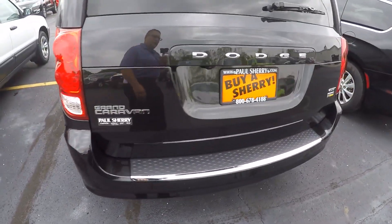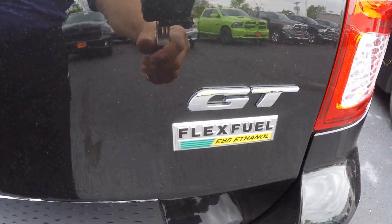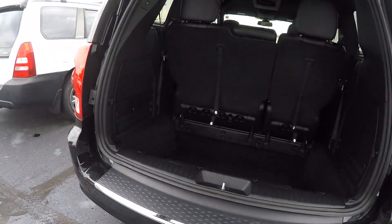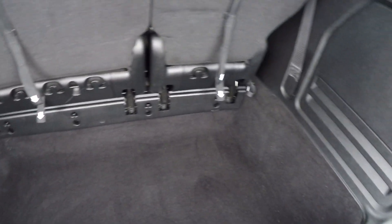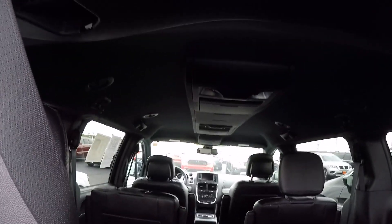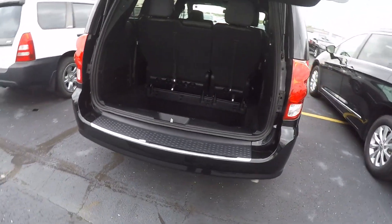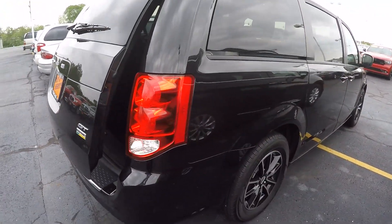It does have the stow-and-go in it. Rear backup camera, rear wiper. Plenty of storage space back here. You've got overhead consoles there for storage as well. Power lift gate.